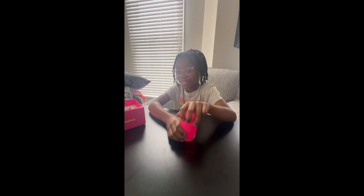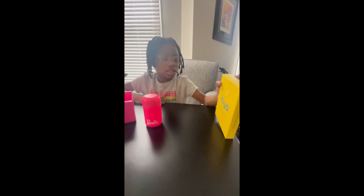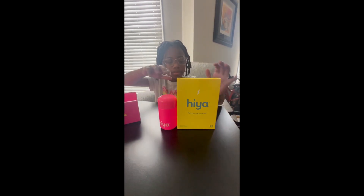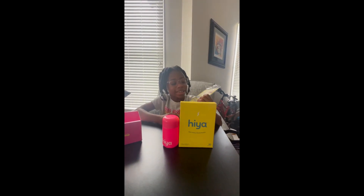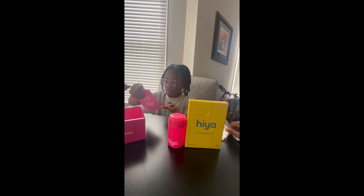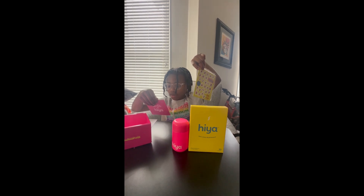We're not going to open it, but what else is in the box? Haya Kids Daily Vitamin. They have some stickers to decorate it. I've seen these before. So she'll be able to decorate the bottle, and then there's information about it.